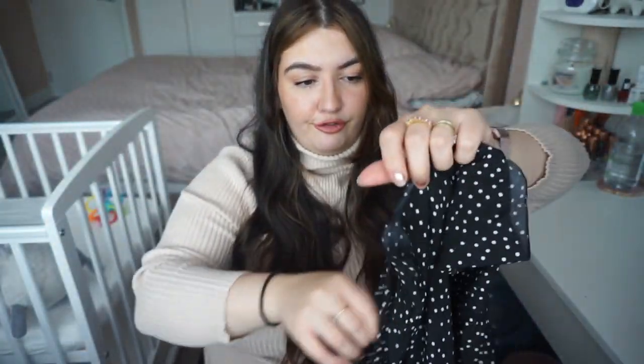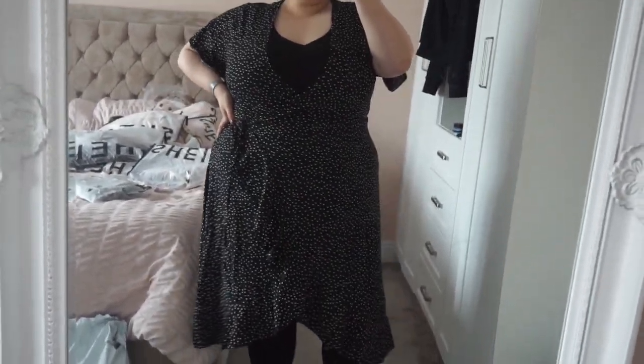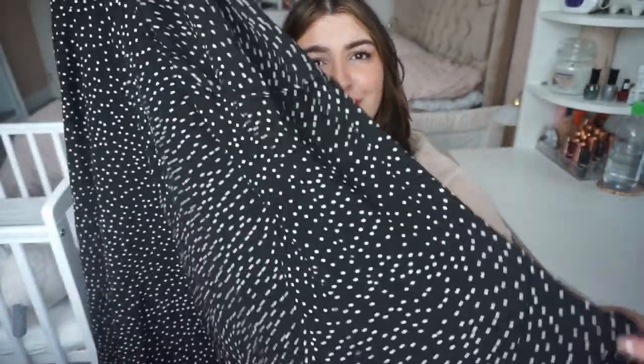My last item is a gorgeous spotty dress. I got this a couple of hauls back in red and loved it. It is a ruffle midi dress with a gorgeous little sleeve — it's a wrap dress and it looks so nice. It gives you a beautiful shape. It's a very transitional piece; it's black but it's more of a summer/spring dress, though I could put a jumper on top and wear it with a pair of tights. It's a really, really nice dress. I love the shape that it gives me.